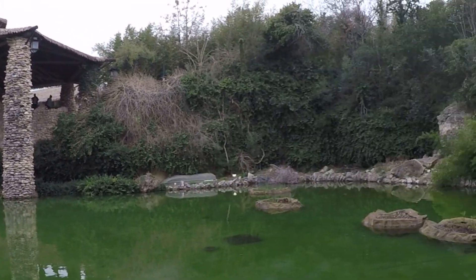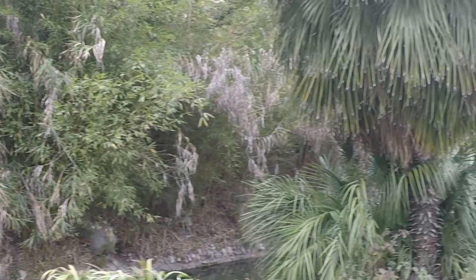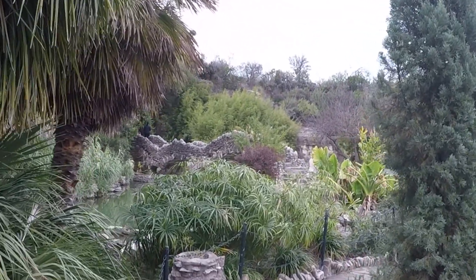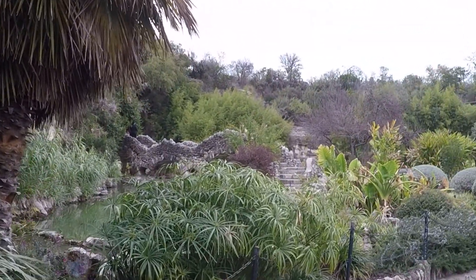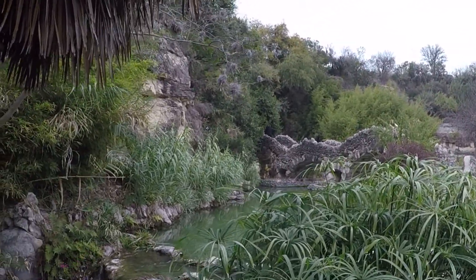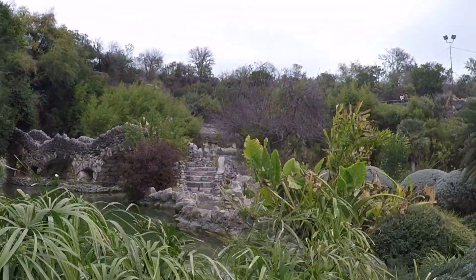I'm just getting used to how to use this thing. It does make your movements feel pretty fluid though, I've got to admit. With the other camera I'm usually all over the place. I'm surprised I don't get more complaints, because I watch my videos and I'm like, slow down.